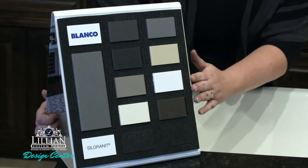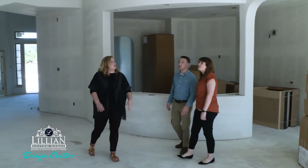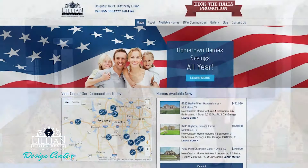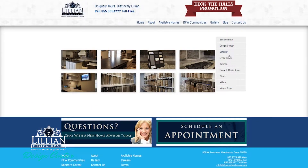Our design consultant will help guide choices based on the latest design trends and what's important to the homebuyers. Homebuyers can visit our private design center website to preview all of the vast design options offered before their design center appointment.